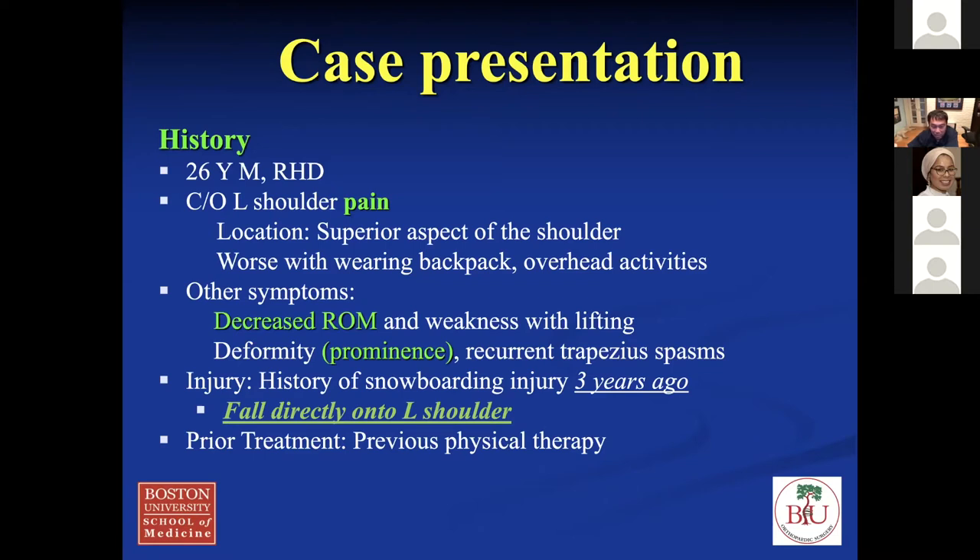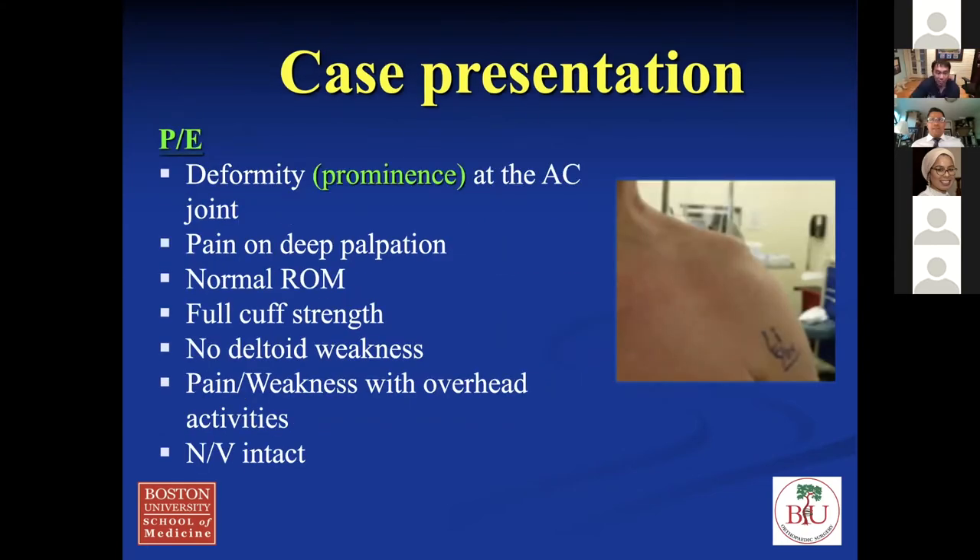Looking at the injury history — these patients always fall directly on the shoulder, that's how they get it. You land directly on the top of the shoulder and it separates the AC joint depending on how hard you fall. This happened about three years ago and he had prior physical therapy treatment, but was still having issues when he first saw me. On examination, he has deformity with a prominent AC joint. Pain on deep palpation, normal range of motion, full cuff strength. However, he did have some pain with overhead activities — that's what really bothers him. Also when he wears his backpack it bothers him, feels like the joint is subluxated down. Neurovascular intact.